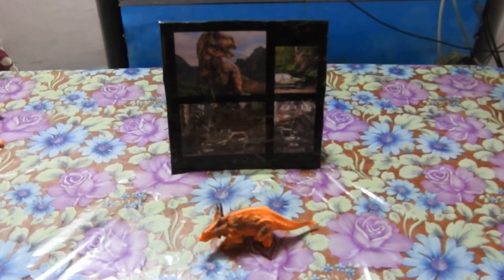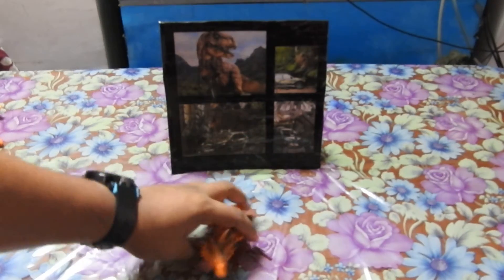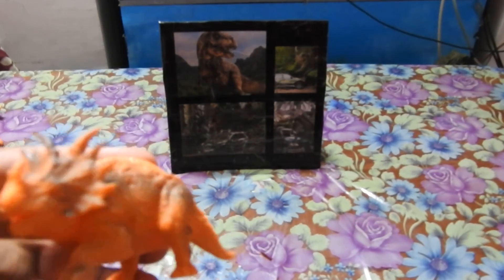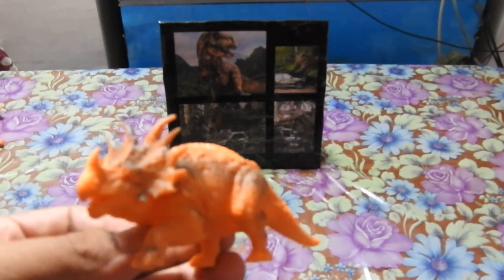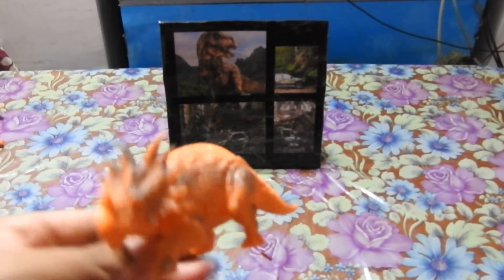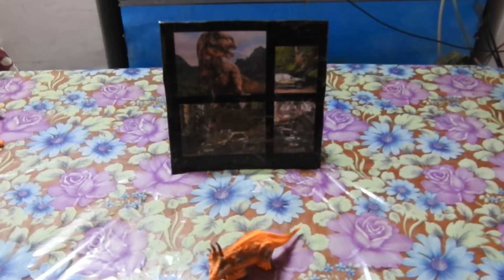This is the last herbivore dinosaur of this video — Styracosaurus. I also don't have the proper details for this dinosaur, so I do apologize. This dinosaur looked quite similar to Triceratops. Now we will move on to the carnivorous dinosaurs, the most fearsome.